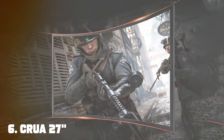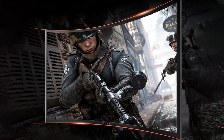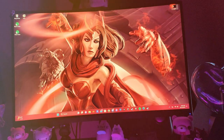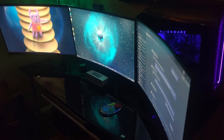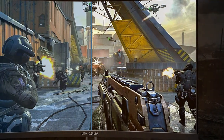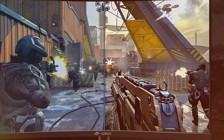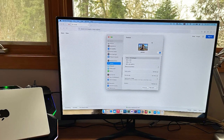At number 6 we have the Thario 27-inch 144Hz-165Hz Curved Gaming Monitor. This monitor offers both 144Hz and 165Hz refresh rate options, allowing you to tailor your gaming experience to your preferences. With a full HD resolution, you'll enjoy sharp and vibrant visuals that make your games come to life. The curvature of the screen enhances immersion, drawing you deeper into the action. It supports AMD FreeSync technology, ensuring smooth gameplay free from tearing and stuttering. The 1 millisecond response time minimizes input lag, giving you a competitive advantage in fast-paced games.